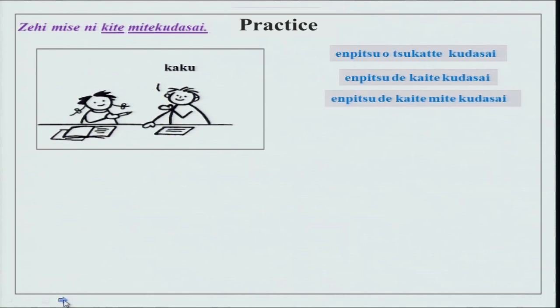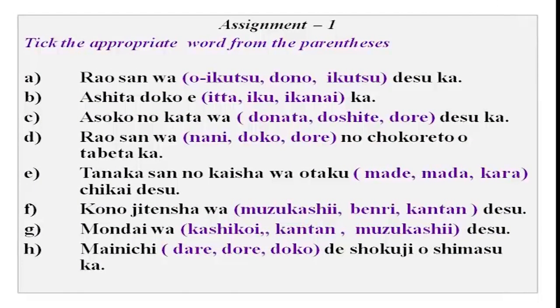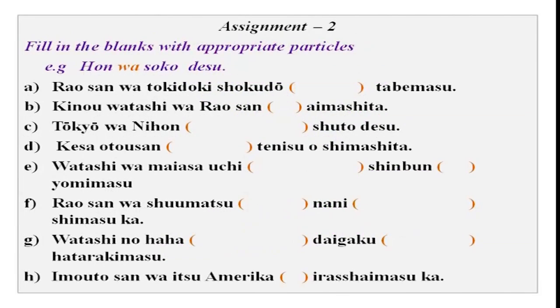Now it is your time. You have to do your assignments — go over what we have done today. We will choose the correct options. There is fill in the blanks. Then do your kanji.